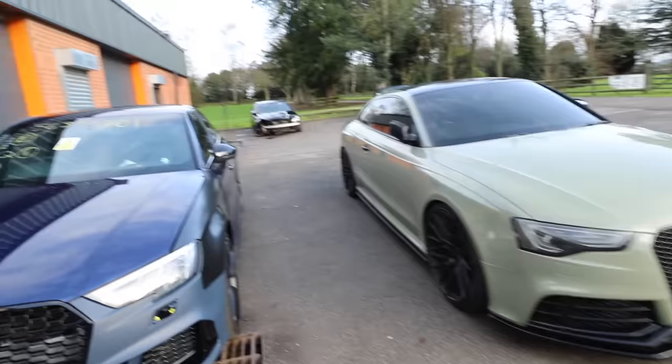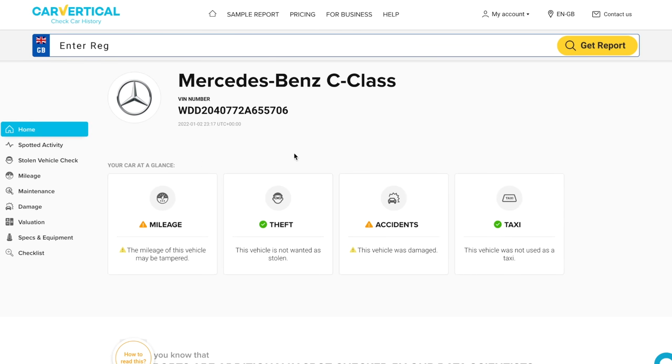As I've bought one of these before, I didn't want to make the same mistake again. So the first thing I did was check this car out on Car Vertical, who sponsored today's video. Car Vertical is currently working in over 20 different countries and it's helped me make the decision when buying cars like this. It gathers data from various national registries, car insurance databases, car crash auction websites, and so on. Let's take a look at the report for the C63.